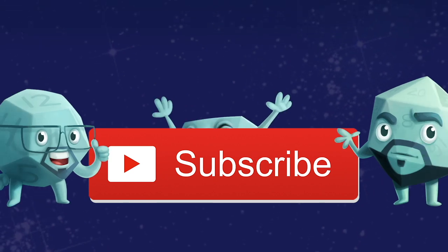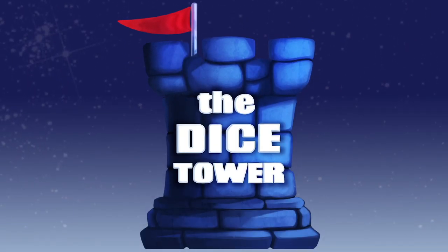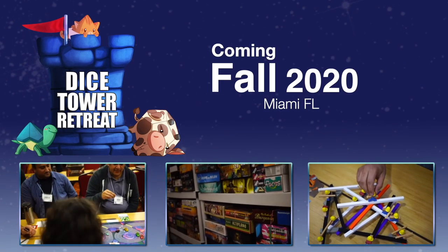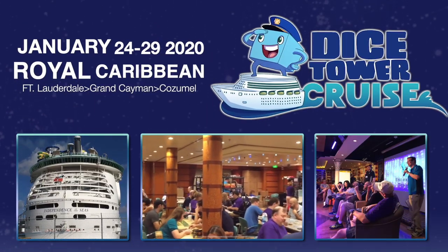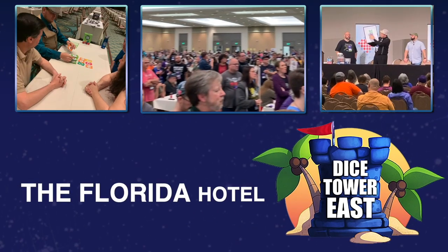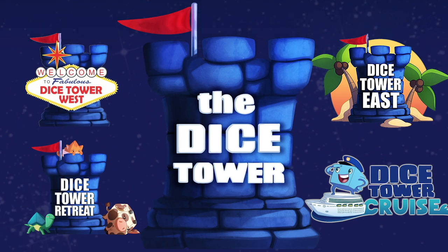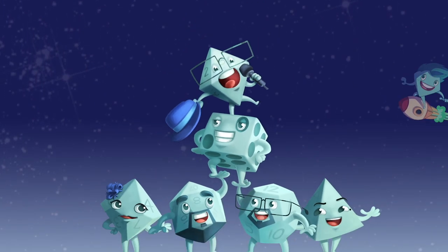Thanks for watching another Dice Tower video. If you enjoy our videos, subscribe to the channel for more board game coverage. Consider joining us at Dice Tower Retreat, Dice Tower Cruise, Dice Tower West in Las Vegas, or Dice Tower East in Orlando — the friendliest gaming conventions on earth.